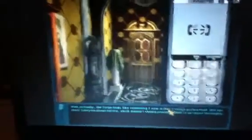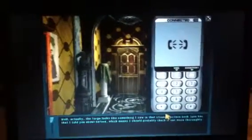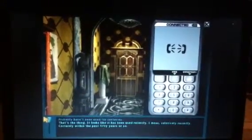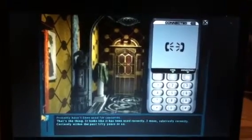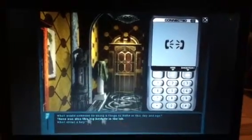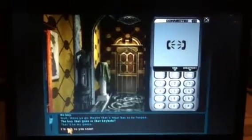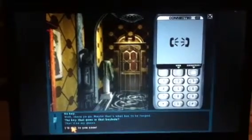So what are you going to do now? Well, the forge looks like something I saw in that strange picture book Jane has that I told you about before, which means I should probably check it out more thoroughly. Probably hasn't been used for centuries. That's the thing — it looks like it has been used recently, relatively recently, certainly within the past 50 years or so. What would someone be using a forge to make in this day and age? There was also this big keyhole in the lab. What about a key? No key. Well, there you go. Maybe that's what has to be forged — the key that goes in that keyhole? That'd be my guess. I'll talk to you soon. You'd better. Bye, Nance.